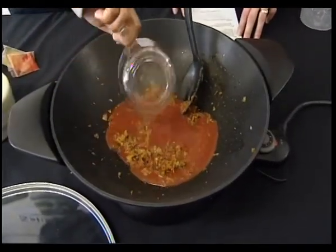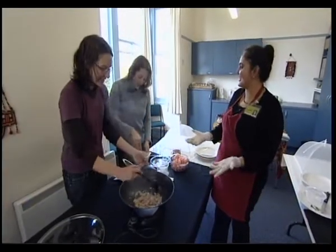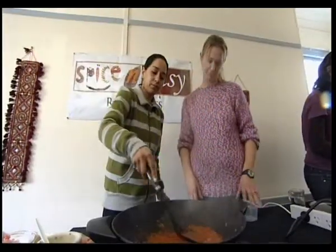These students are at the Highbury Community House Indian cooking class, learning from teacher Vibha Soni using her Spice and Easy recipe kits.